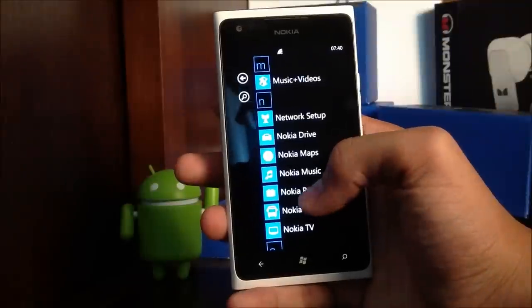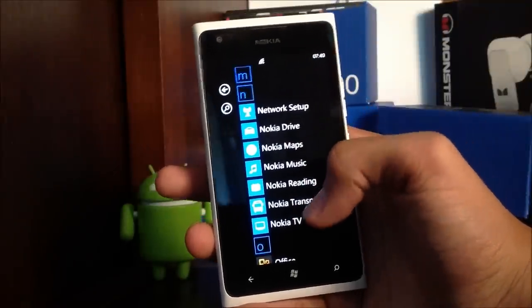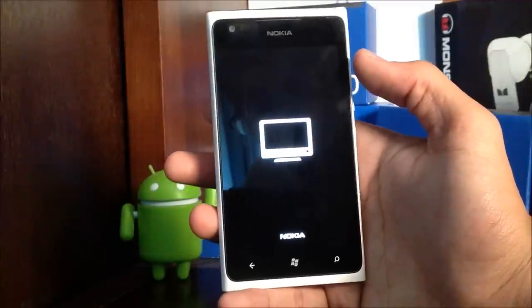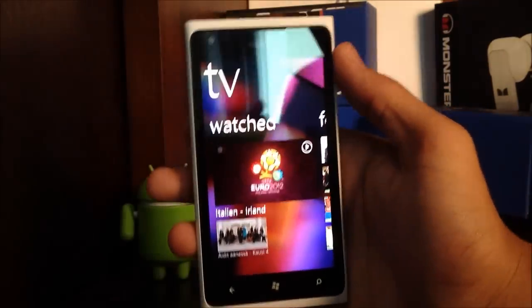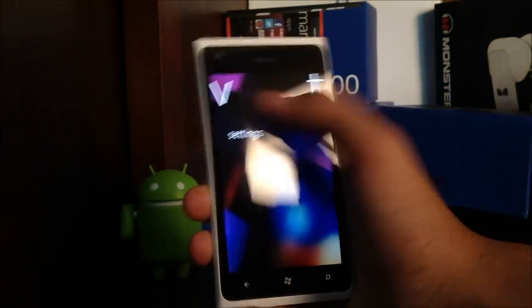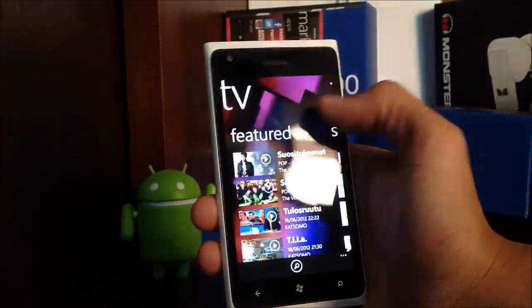Here you can see Nokia Drive, Nokia Maps, Nokia Music, and all those Nokia apps. We'll just open Nokia TV, and as you can see it instantly uses the normal Windows Phone Metro UI layout with the panoramic layout. So let's just get straight into it.